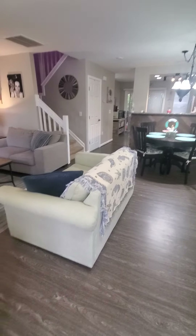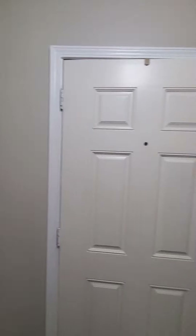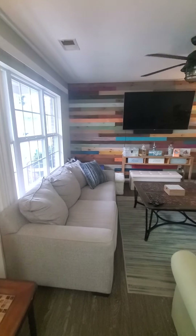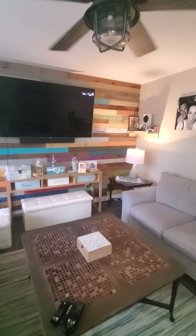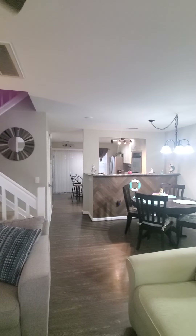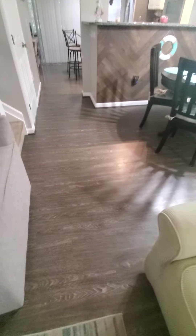Entryway — extremely open feeling. The TV is negotiable, according to the listing documentation. Ceiling fan. Everything has been redone downstairs here. It's all vinyl plank flooring.